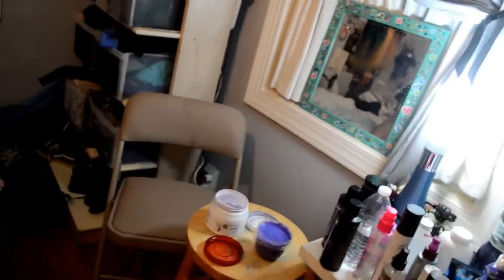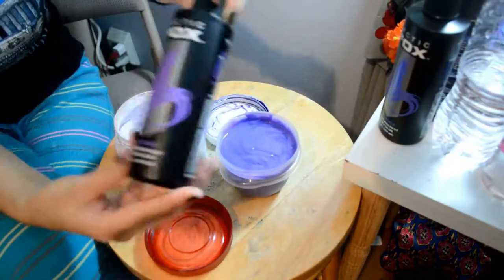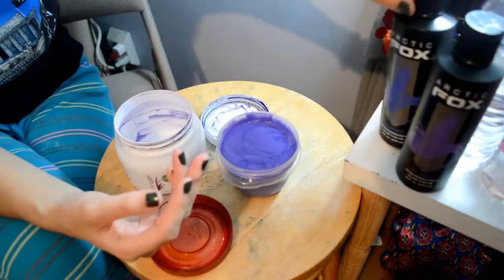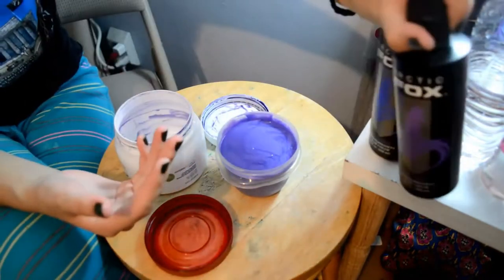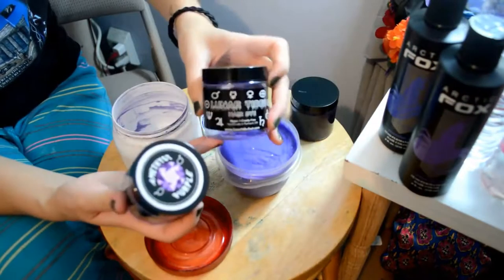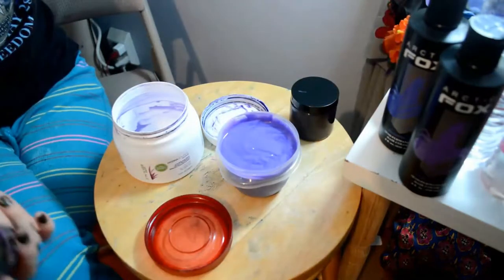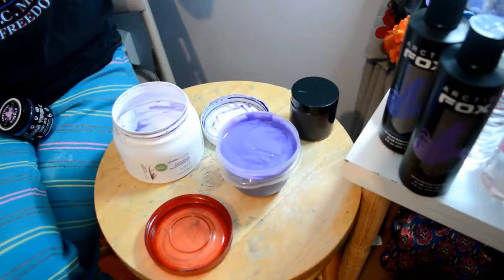I'm going to show you exactly how I mixed together this color so you can recreate it at home. The way I achieved this was using Girls Night by Arctic Fox and Periwinkle by Arctic Fox. I also threw in a Periwinkle by Lunar Tides because she has so much hair I wasn't sure it was going to cover it all. I really wanted to compare the two periwinkles, and I do have a swatch sheet where I swatched them before mixing.